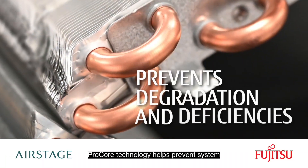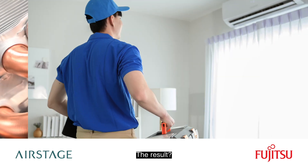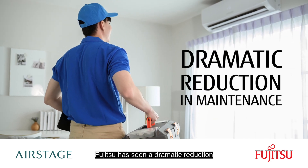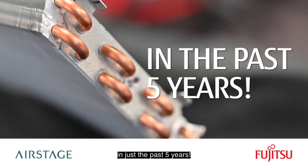Procore technology helps prevent system degradation and performance deficiencies. The result? Fujitsu has seen a dramatic reduction in operational maintenance costs in just the past five years.